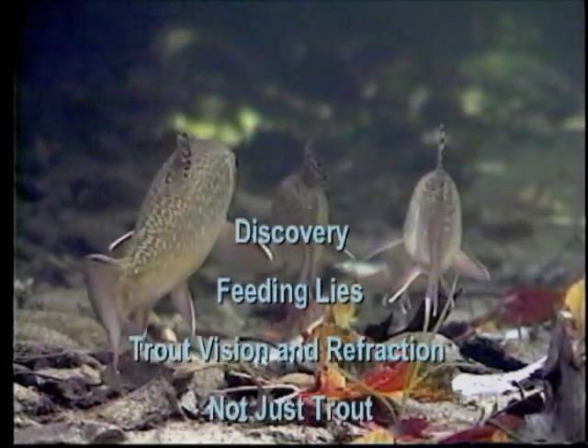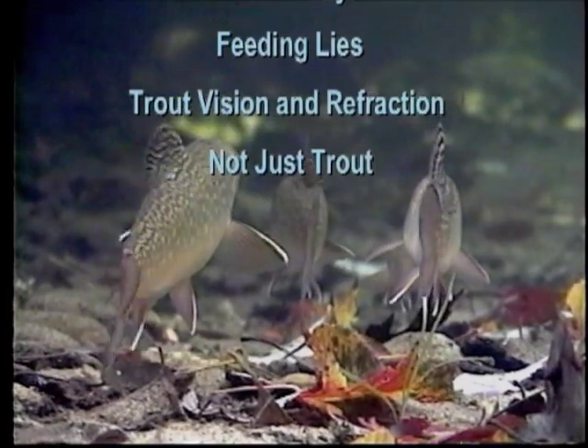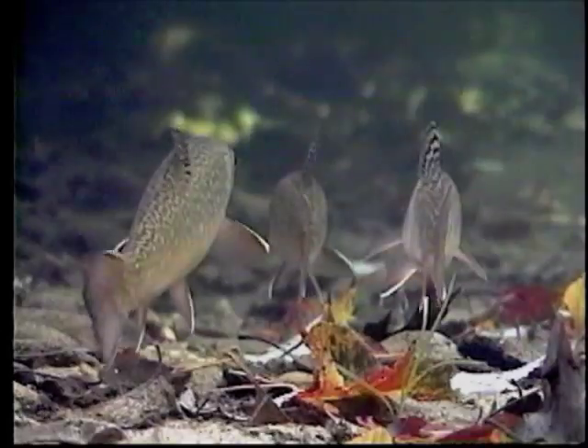Currently, the Underwater World of Trout Series consists of four programs: Discovery, Feeding Lies, Trout Vision and Refraction, and Not Just Trout.